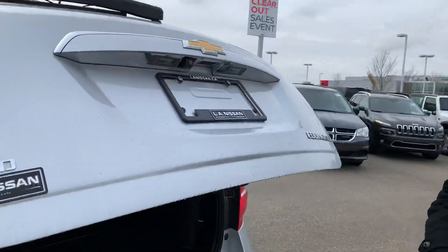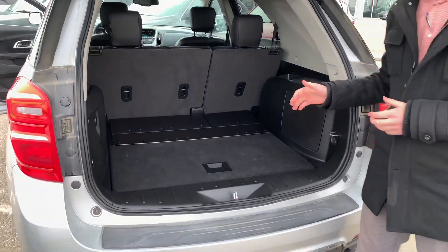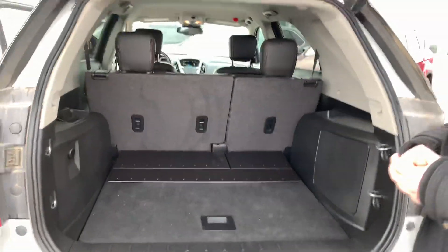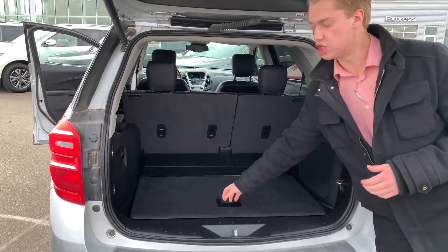In the back here you are going to have the power lift tailgate with your backup camera tucked away nicely, so no dust or debris will get on there, and tons of cargo space for anything like hockey bags, grocery bags, or golf clubs. There's also a jack and spare tire just underneath.